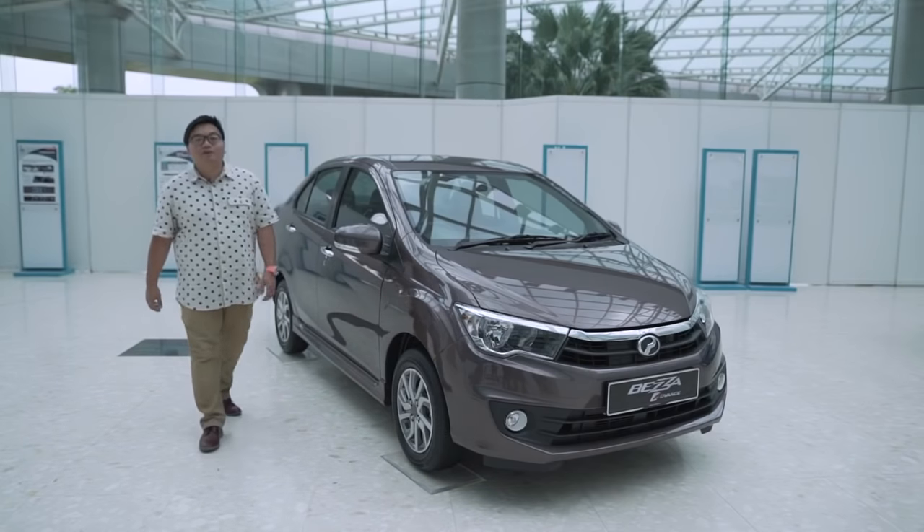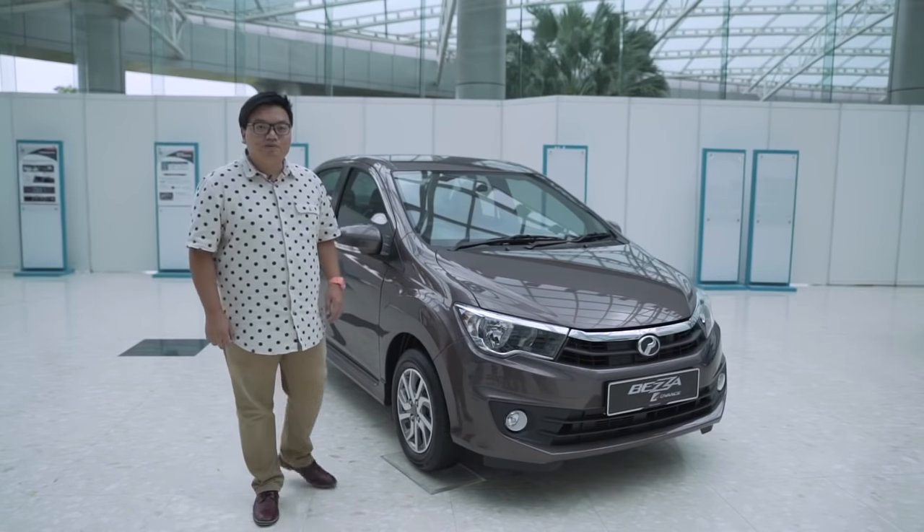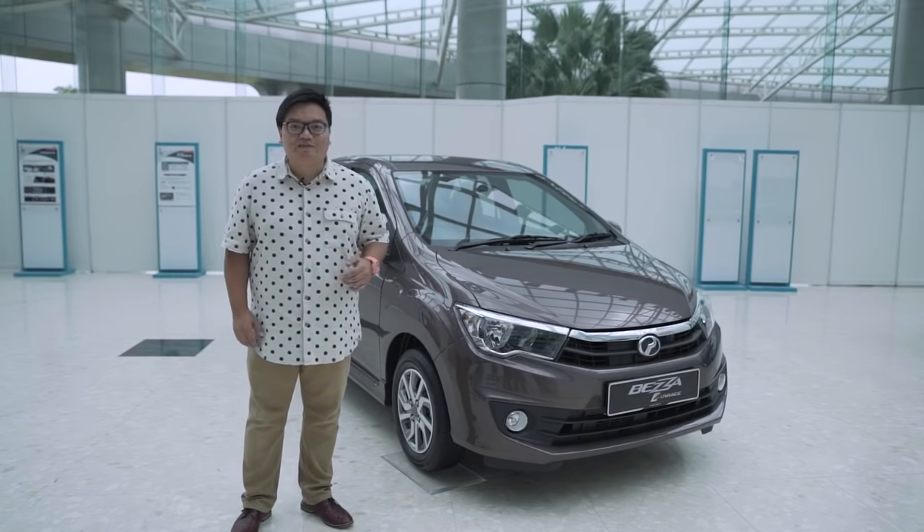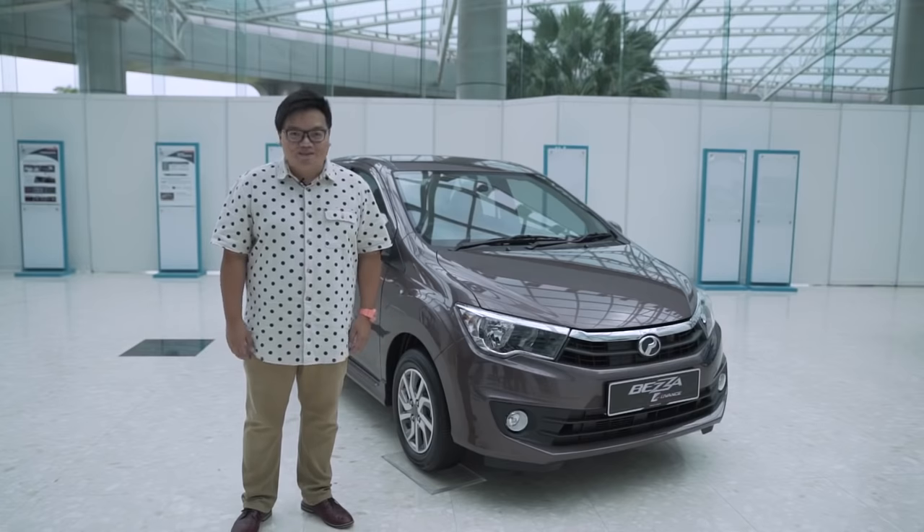So there you go, the brand new Perodua Beza. For more details and a full review, check out our website, PaulTown.org. In short, we think this is the real game changer. That's it from me, Hafrish Shah, signing off. Thanks for watching.